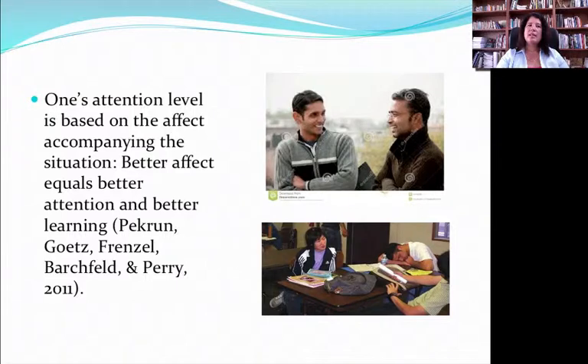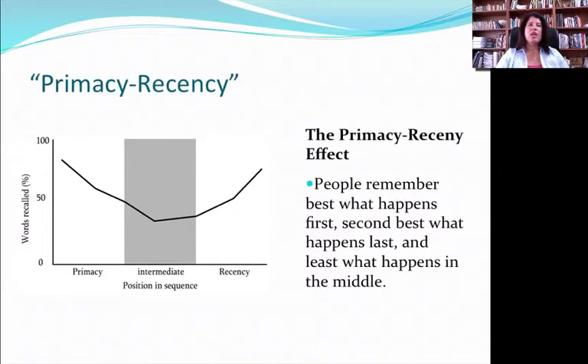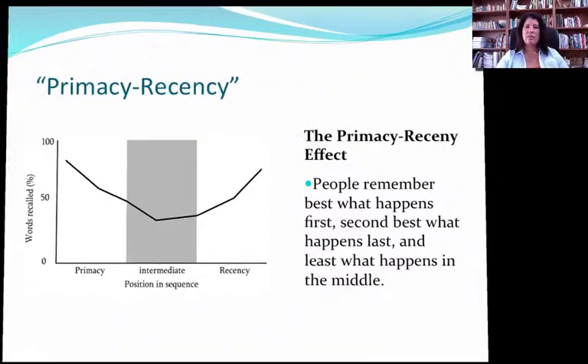Attention is also highly connected to affect. Kids in a good feeling situation are probably more likely to pay longer and more sustained attention than kids who feel ignored, bored, anxious, or worried about the classroom situation. There is a concept in psychology called primacy recency — you remember best what happens first, second best what happens last, and the stuff in the middle can be a blur. So if the average attention span is maybe 10 to 20 minutes, we have to organize our time around the attention spans of our students.